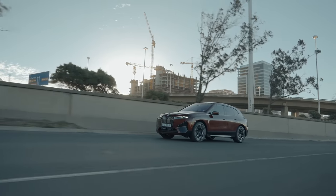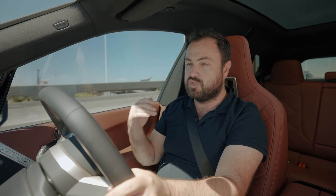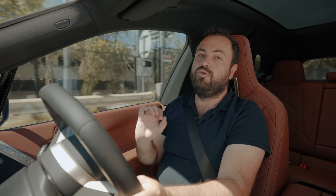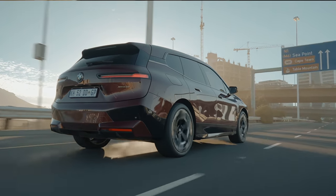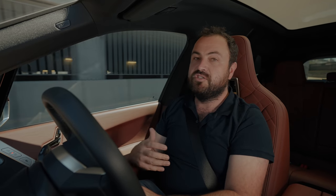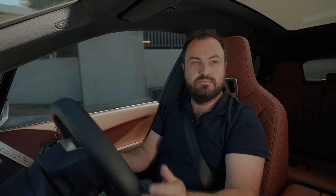For all of this luxury and impressive tech, you are spending quite a bit of money. You can get a smaller iX with less power and a smaller battery — the 40 — for R1.65 million. But this, the top-spec iX xDrive 50 with the big battery, costs R2.175 million. Think about it this way: you can easily buy a top-end BMW X5 and spec it to R2.2 million, so I think the pricing parity is pretty much there. BMW completely sold out their first shipment of iXs — there are South Africans out there who not only have the money but are willing to try something different.